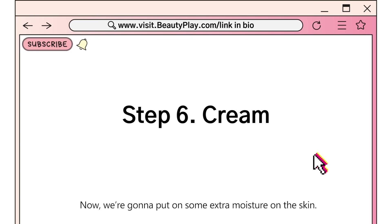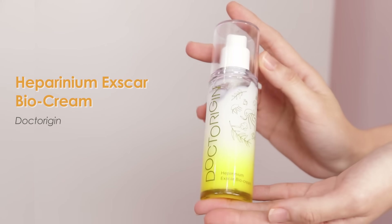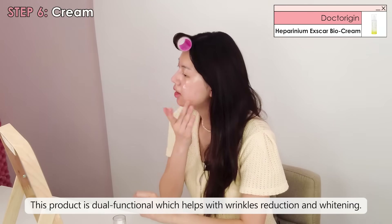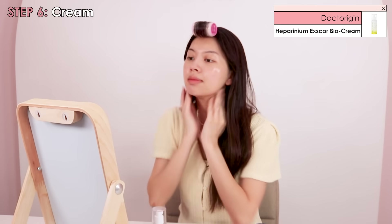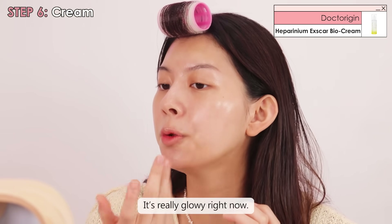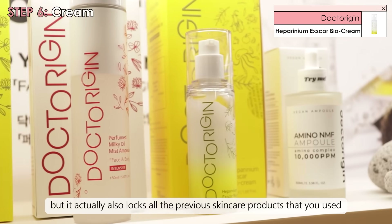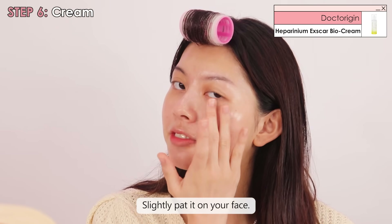Now we're going to put on some extra moisture on the skin. Today we're going to use this Heparinium Excavile Cream from Dr. Eugene. It's pretty similar in texture to the eye cream. This product is dual functional, which helps with wrinkle reduction and whitening. As you can see, it's really glossy right now. A good cream not only hydrates your skin but also locks in all the previous skincare products you've used, ensuring they all work together effectively on your skin — just slightly patting it on your face.